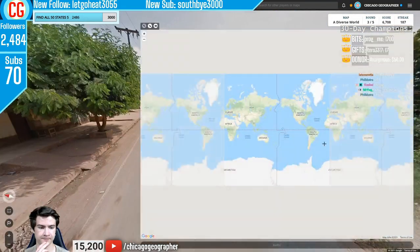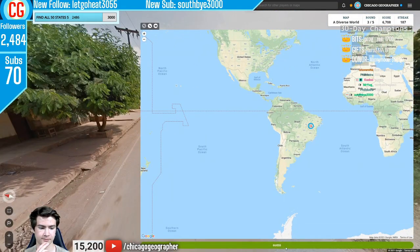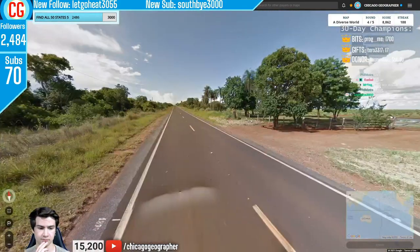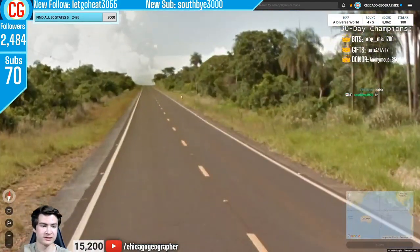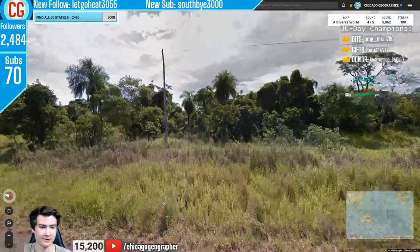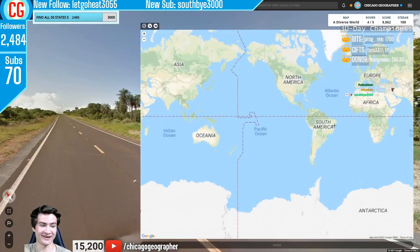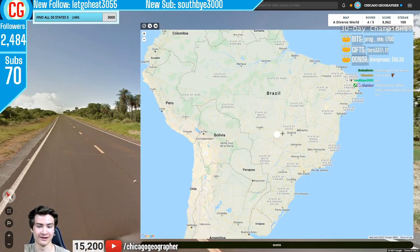Round 188 — Brazilian style electricity poles. A lot of times in Brazil the bottom of the poles are painted white. Round 189 — looks like Brazil again based on the Google car, road markings, the pole, and that sandy red soil you see all over the place.